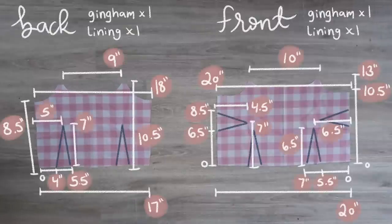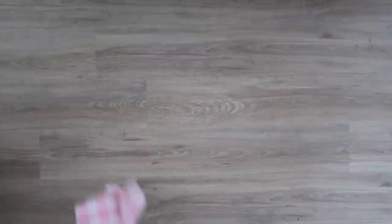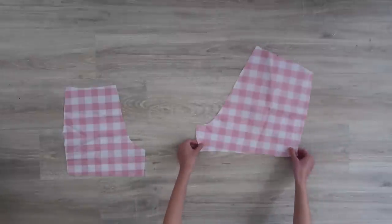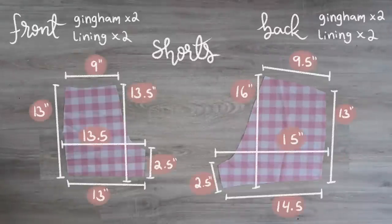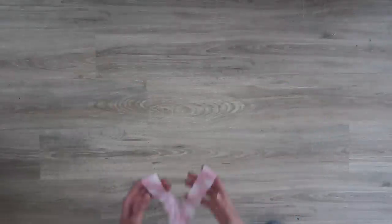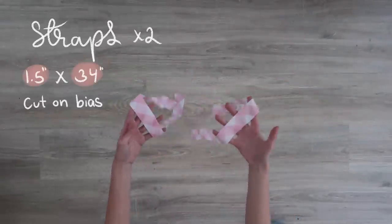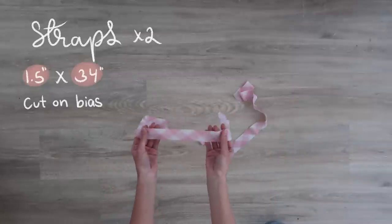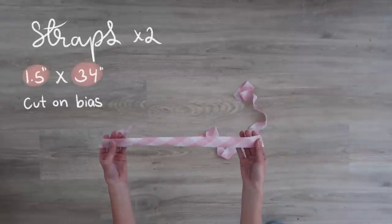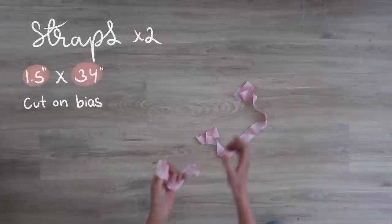Here are the bodice pieces for the romper — I cut one of each out of the gingham fabric and then one out of a lining fabric. And here are the shorts for the romper, which also have a lining. These little strap pieces I cut on the bias of the fabric, which just means the diagonal, and that's going to give the fabric a little bit of stretch while we're wearing it.